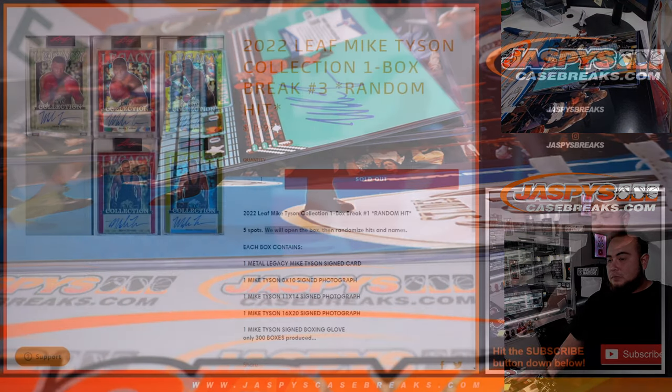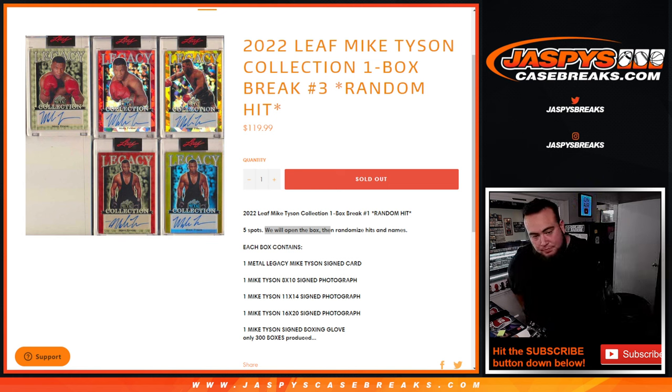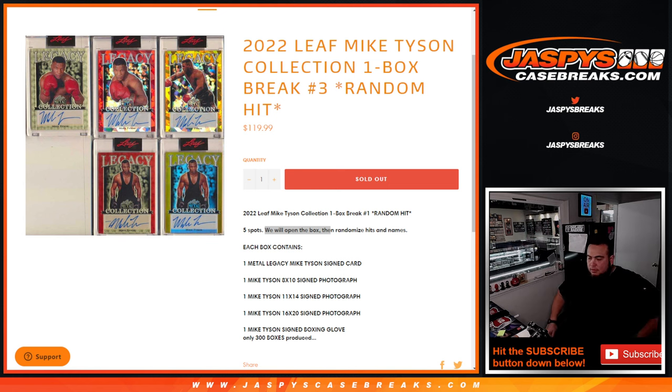I can double-check that for you — I'm sure it sold out yesterday. I wasn't told anything was left over, so it should be there. If not, I'll upload it again. Now guys, let's randomize the customer names and see who gets what.